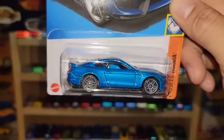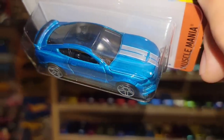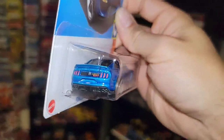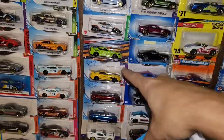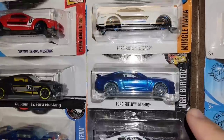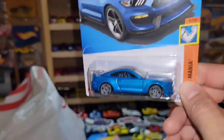The Shelby GT350R in awesome blue metallic — love this one. Tail lights are done, the deck lid with the Hot Wheels flame, gray PR5s, and a silver stripe with white outline. No front tampos, but I'll take rear tampos over front any day because a Mustang is identifiable by those three-bar tail lights. This is awesome — we haven't seen one in a while. The closest recent one was out of the Night Burners, and before that probably the Forza set.